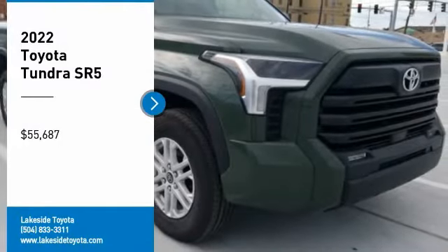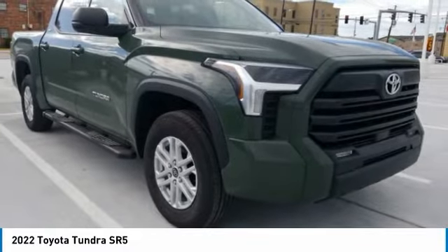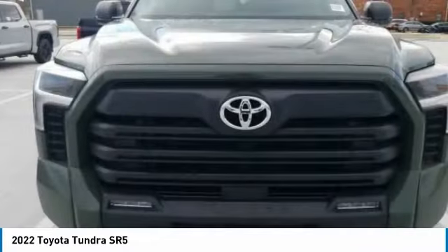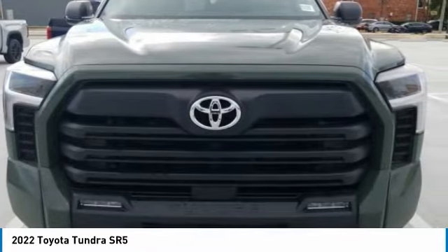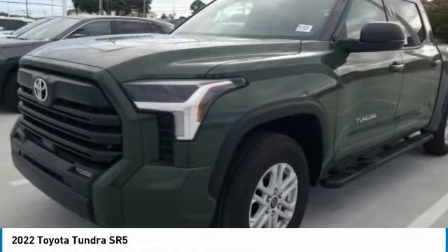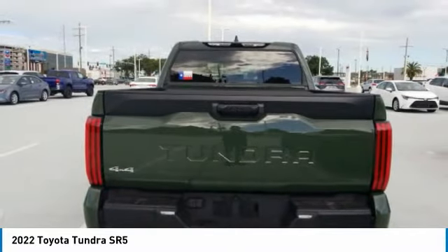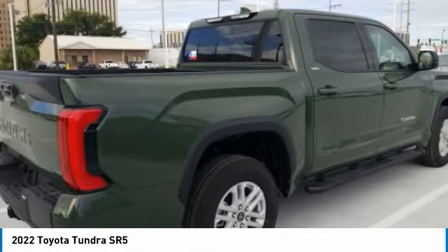Make a great choice today with the 2022 Tundra. The Tundra has a number of unique features useful for those using it as a work truck, including extra large door handles, a deck rail system, and an integrated tow hitch. Included as standard are vehicle stability control, traction control, electronic brake force distribution, anti-lock brakes, and tailgate assist.